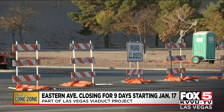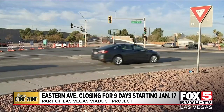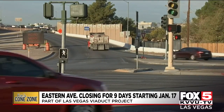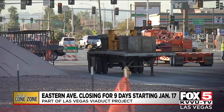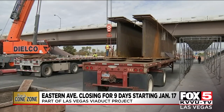A nine-day closure of Eastern Avenue is coming starting Monday afternoon, January 17th, and will last through Tuesday, January 25th, as NDOT prepares to demolish the northbound Eastern Avenue overpass along US 95. Construction crews will spend the rest of this week and all of next week doing some prep work for that upcoming closure.